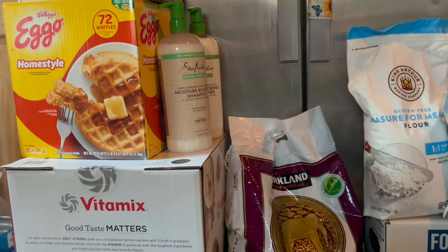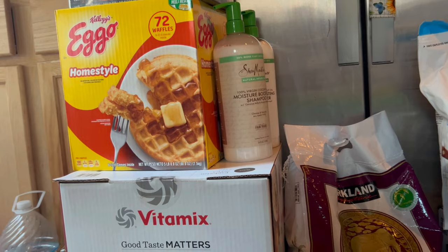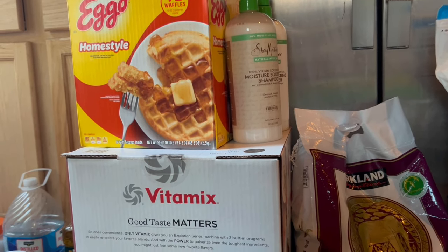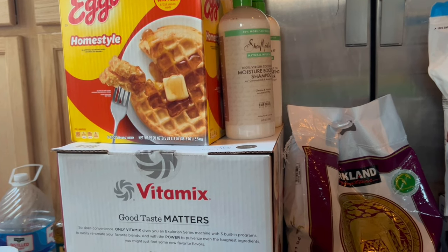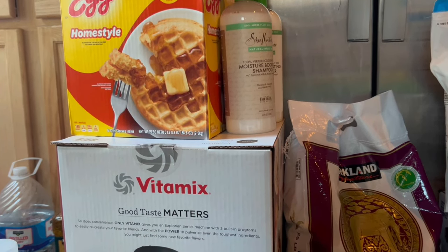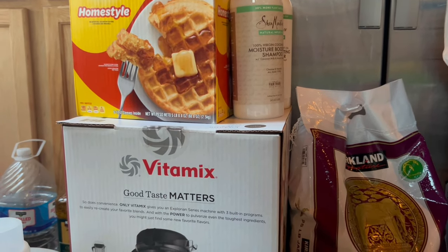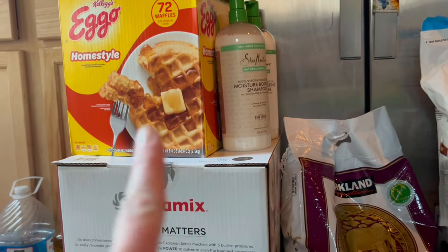I'm trying this new shampoo and conditioner because I keep hearing really good things about it and I'm not loving mine. It's $17.99 for the shampoo. I usually use my soap for shampoo but I'm running really low on it, so maybe that's why I don't love it. The conditioner is also $17.99, so we're gonna try that.